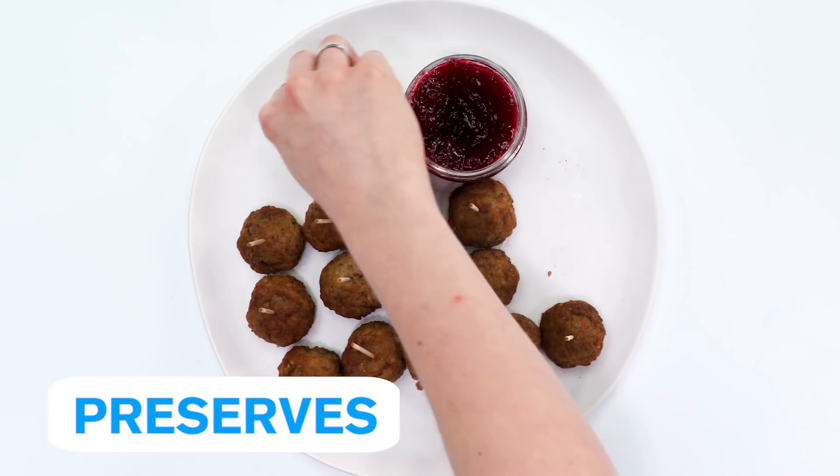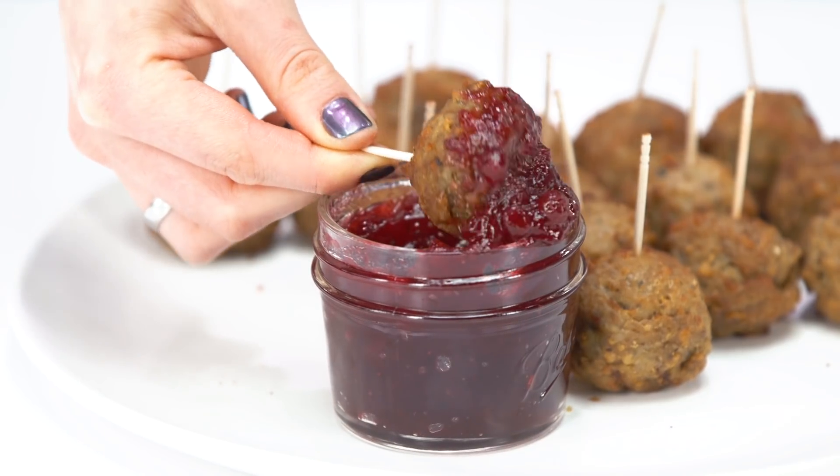Preserves are whole fruits that are cooked in syrup and pectin until broken down and syrupy. This method preserves the fruit, hence the name. Strawberries, blueberries, cherries, and other small fruits are best for this.